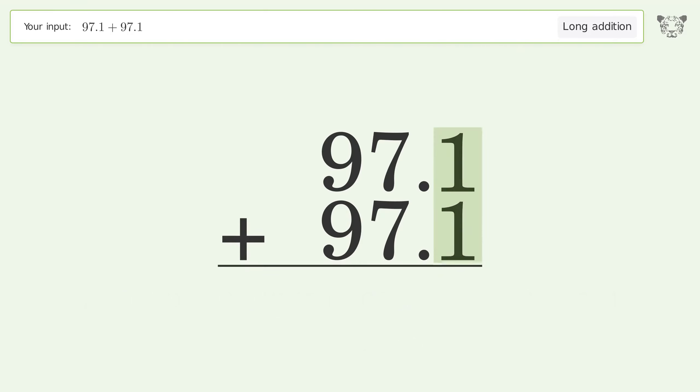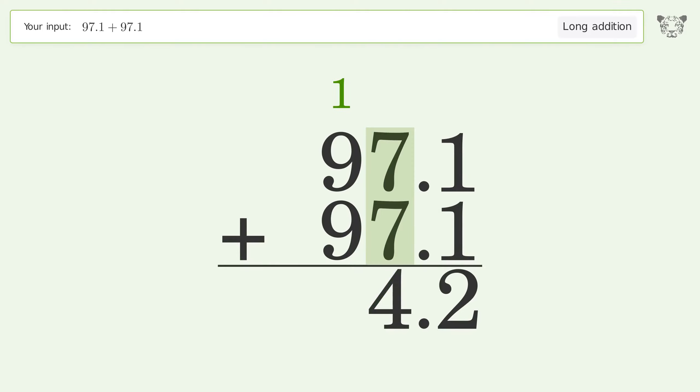1 plus 1 equals 2. 7 plus 7 equals 14 — carry 1 to the 10s place. 1 plus 9 plus 9 equals 19 — carry 1 to the 100s place, write 1 in the 100s place. So the final result is 194.2.